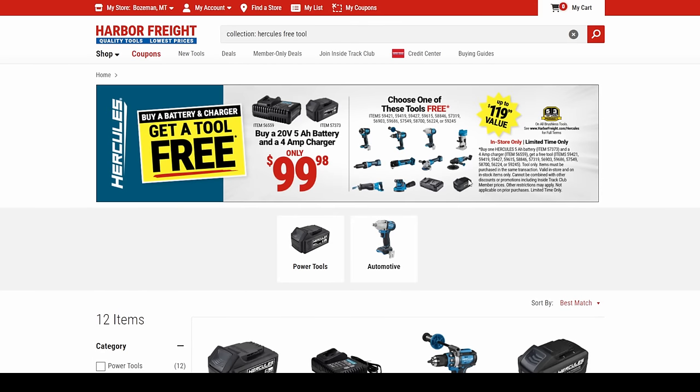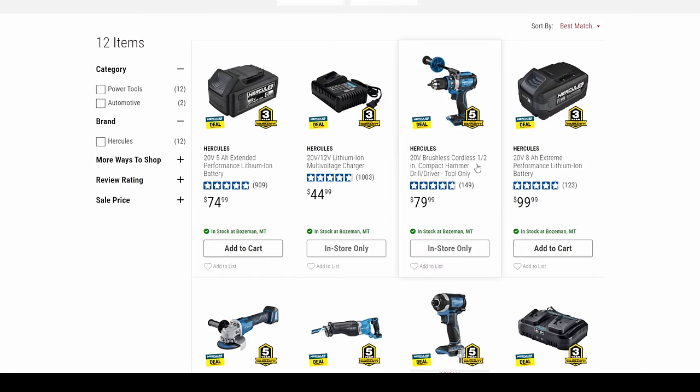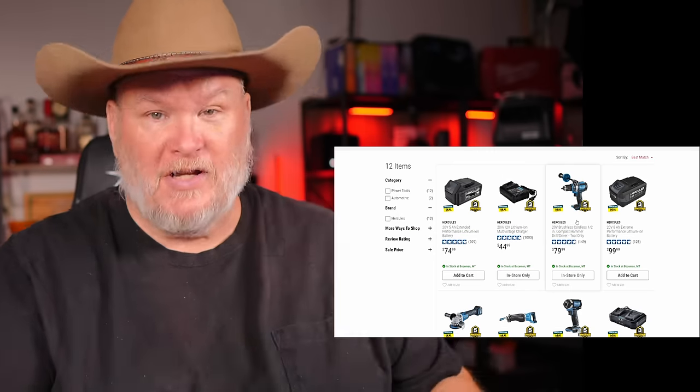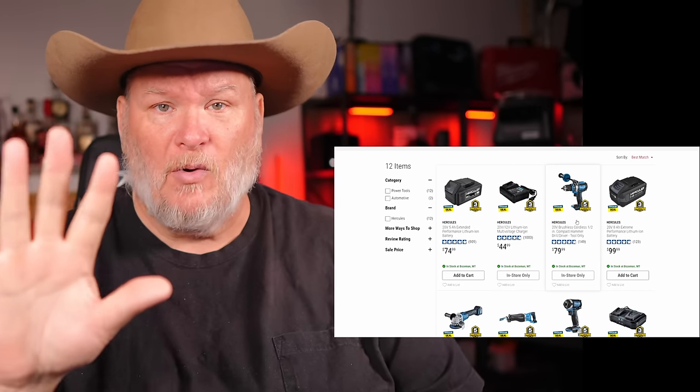We have the same type of deal over at Hercules. With Hercules, you're getting the 5 amp hour battery and the 4 amp charger for $100, and then you get one free tool — the brushless drill driver. Remember, when you buy Hercules, all the brushless stuff comes with a five-year warranty.